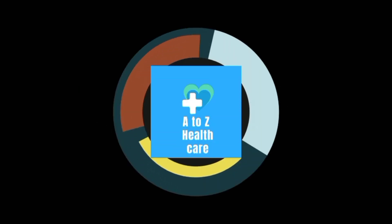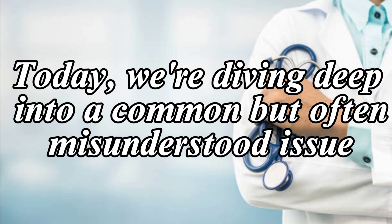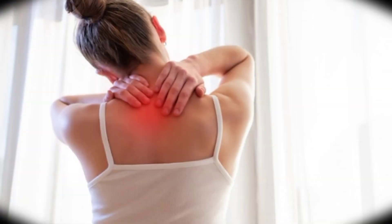Hey there, welcome back to A to Z Healthcare Channel. Today, we're diving deep into a common but often misunderstood issue: neck pain.